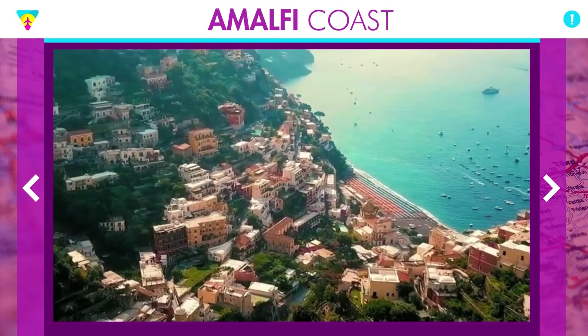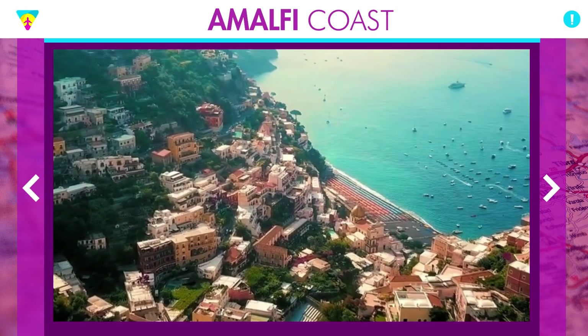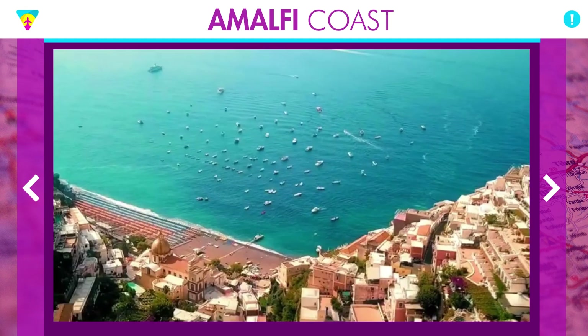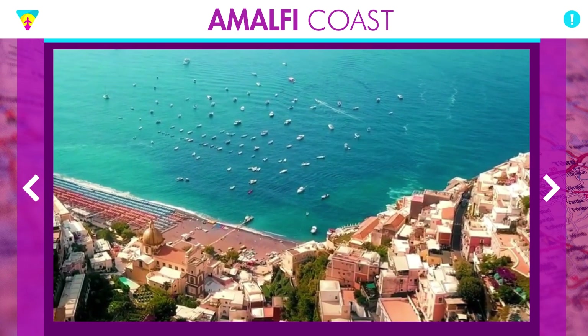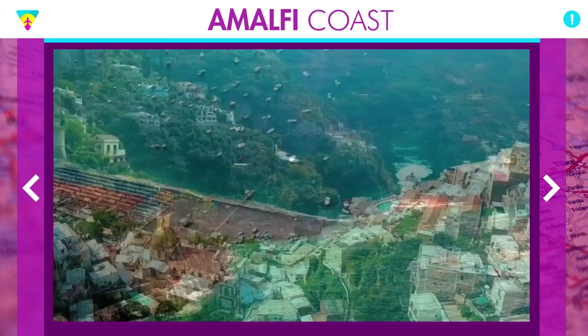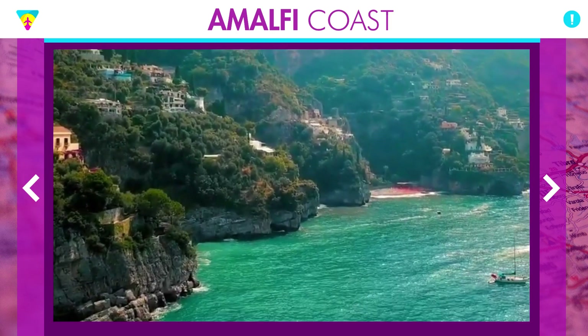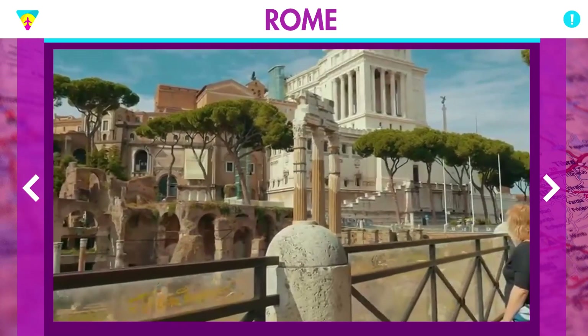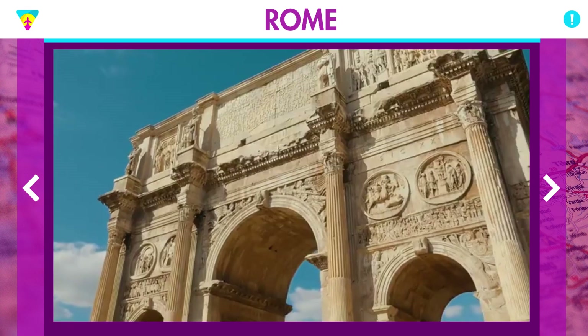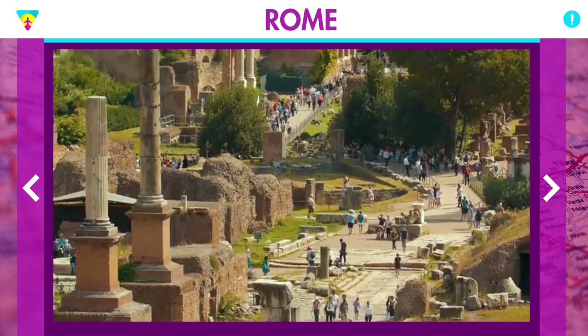Starting at the beginning: the Amalfi Coast is in the Campania region, in the south of Italy. You'll be about two to three hours from Rome by train, or about three hours by car. If you're coming from Rome or Milan — the biggest airports with the most flights and promotions — Rome is closer to the Amalfi Coast. Two and a half hours from Rome and you arrive in Sorrento, the first town on the Amalfi Coast for those coming from the north or central Italy.